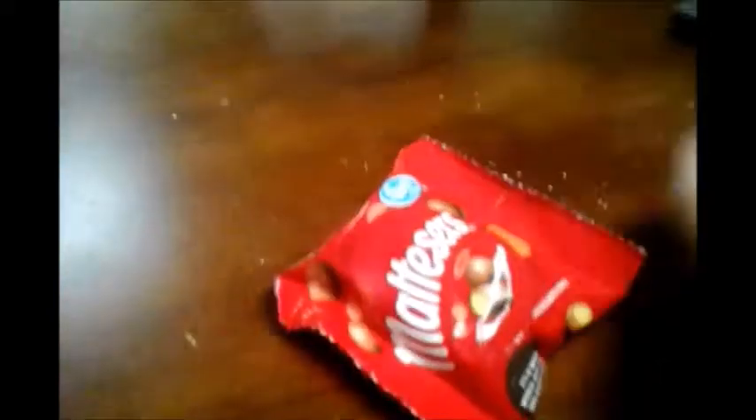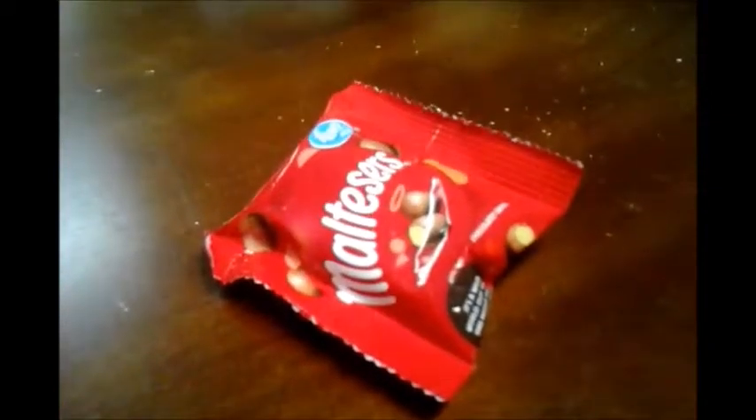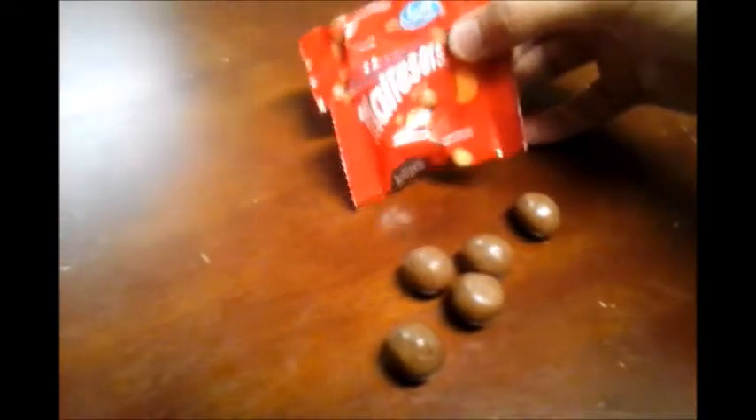So hold on, I'm going to open them just a sec. Here we go — all five of them that were in this package. So here are the Maltesers.